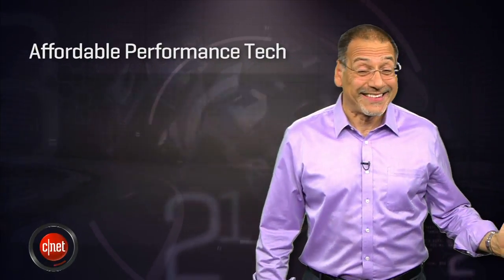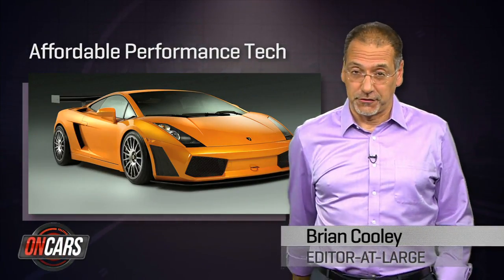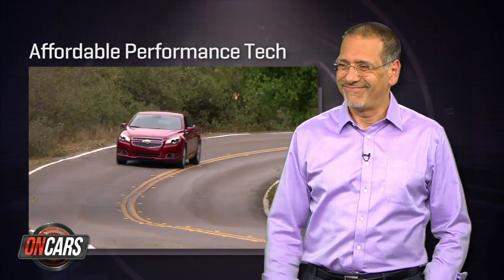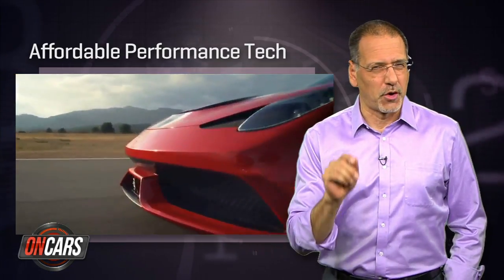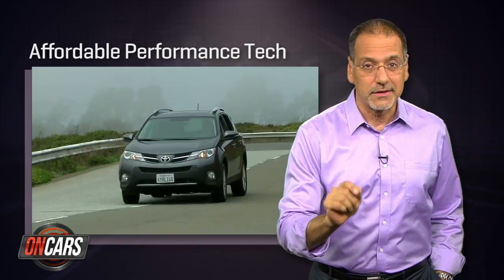No more pressing your nose against the glass of the Lamborghini dealer. Performance tech, once only found in supercars, now is found in some rental cars. I'm Brian Cooley with my top five forms of performance tech that trickle down from the cars you couldn't afford to the ones you can.